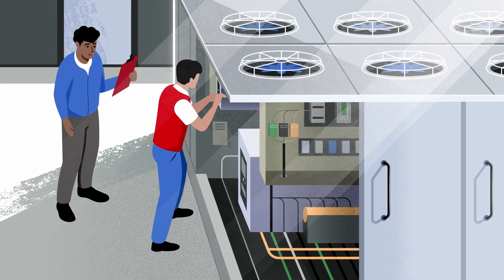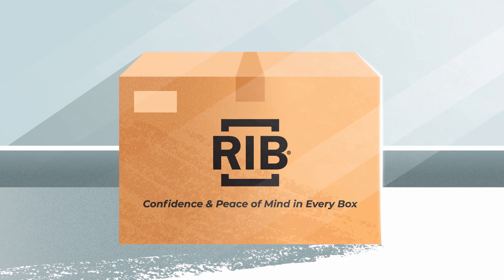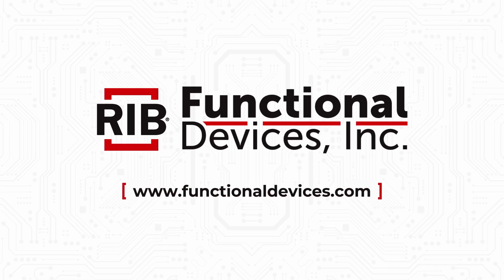So every time customers install our products in the field, they have confidence and peace of mind in every box. Discover our complete range of products at FunctionalDevices.com.